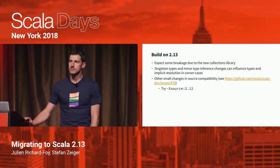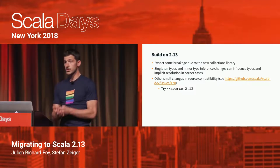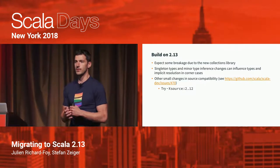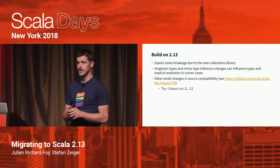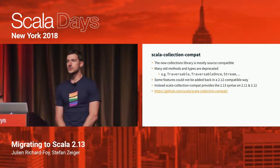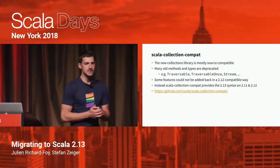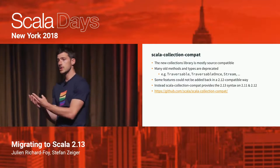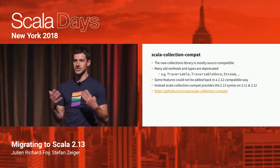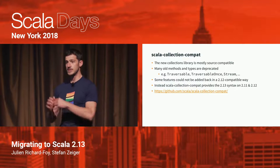A short-term solution to overcome source language incompatibilities is to use -Xsource:2.12 to temporarily use a source level compatible with 2.12. If you are cross-building with several Scala versions, you might hit some problems because the new collections API is sometimes different from the old one — and we cannot change the old collections because they have to remain binary compatible.